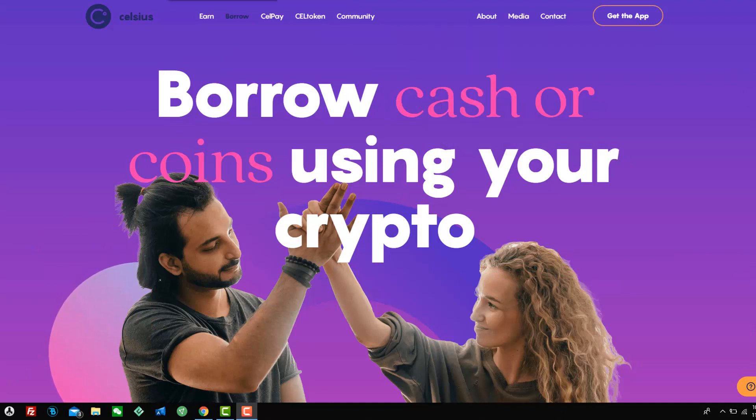So, we're going to talk about Celsius Network today. I'm going to show you how to make money with this by borrowing cash.